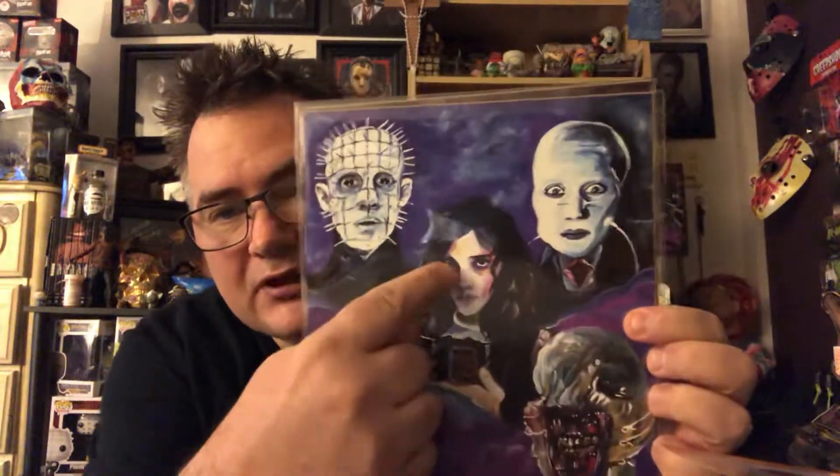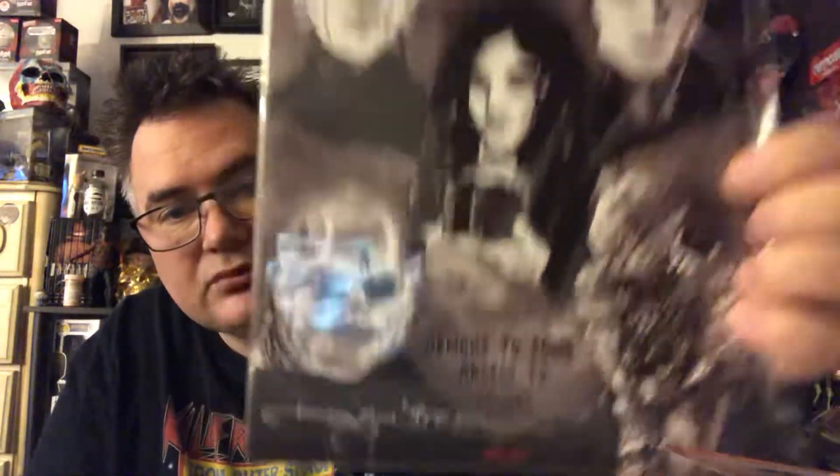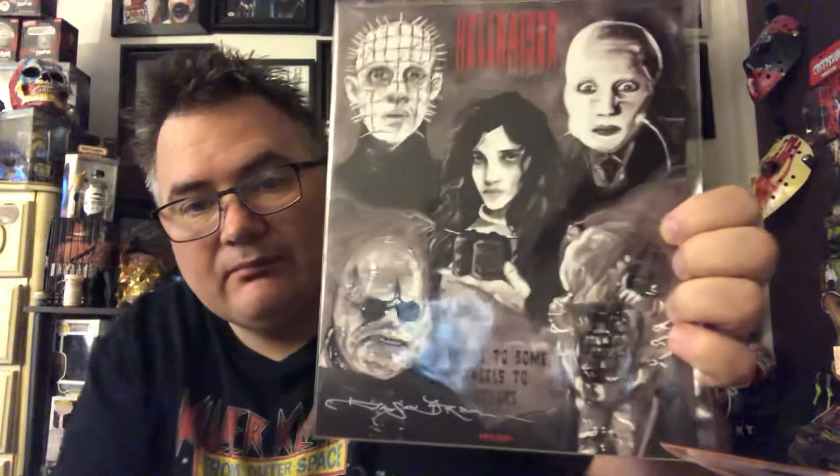I can't pretend to say all the names on them, but there's a well-known figure in the middle and the other two right there. You have your regular print, which is a really dark purple — number 249 of 2000. Then you move to this one, which is 287 of 500. It actually says 'Hellraiser' on it with the text 'Demons to some, angels to others.' It's more of a black and white with red — not too shabby.